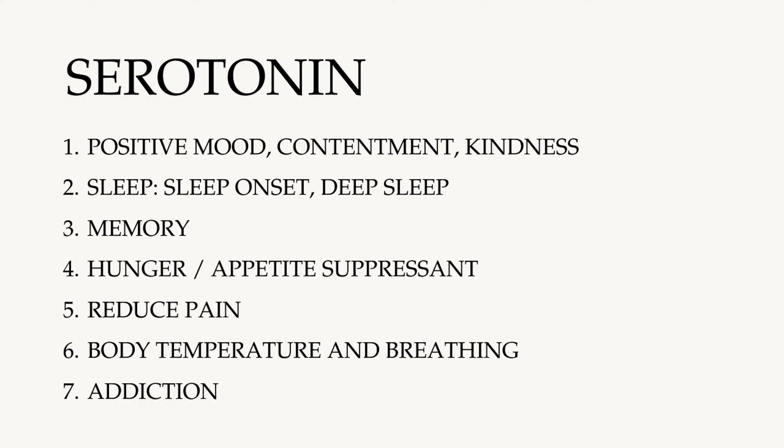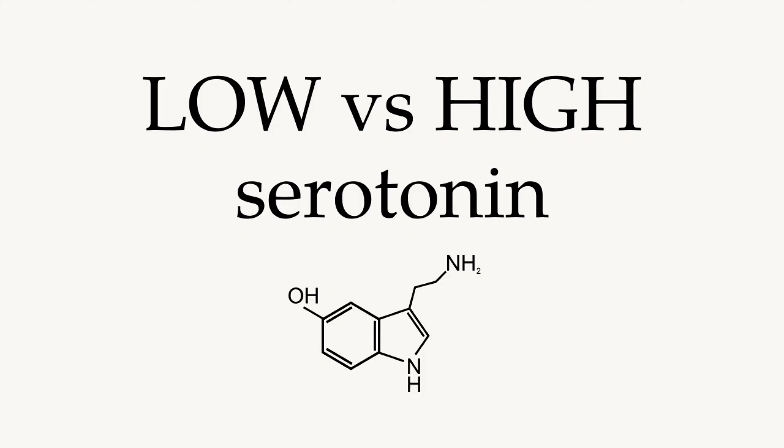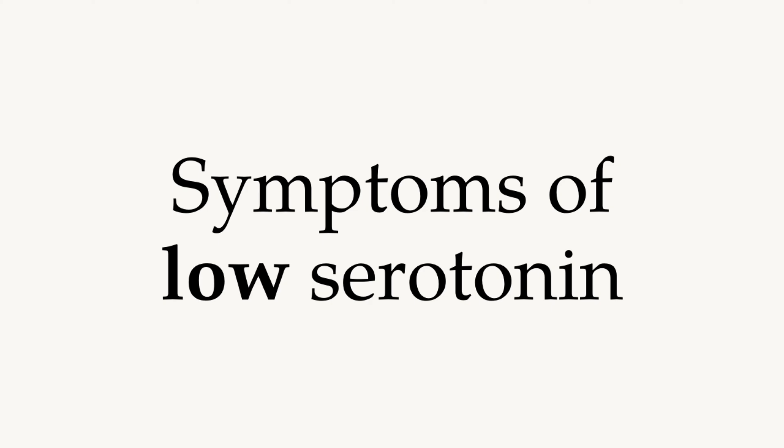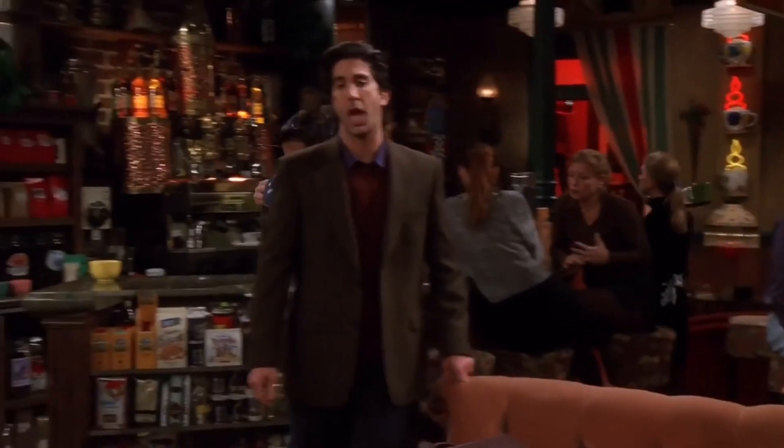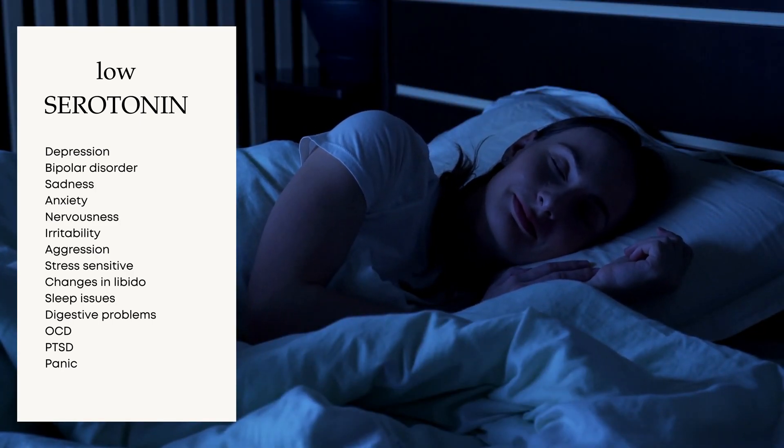Now let's look at what may follow if you have too low or too high serotonin levels. Low serotonin is usually linked to mood and sleep issues. Disrupted serotonin function is one of the most known risk factors for depression. But beyond this, lowered serotonin can cause a variety of other symptoms like bipolar disorder, sadness, anxiety and nervousness, irritability and aggression, stress sensitivity, changes in libido, too much REM sleep and little deep sleep, problems falling asleep, disrupted circadian rhythm, digestive problems, and things like OCD, PTSD, and panic.